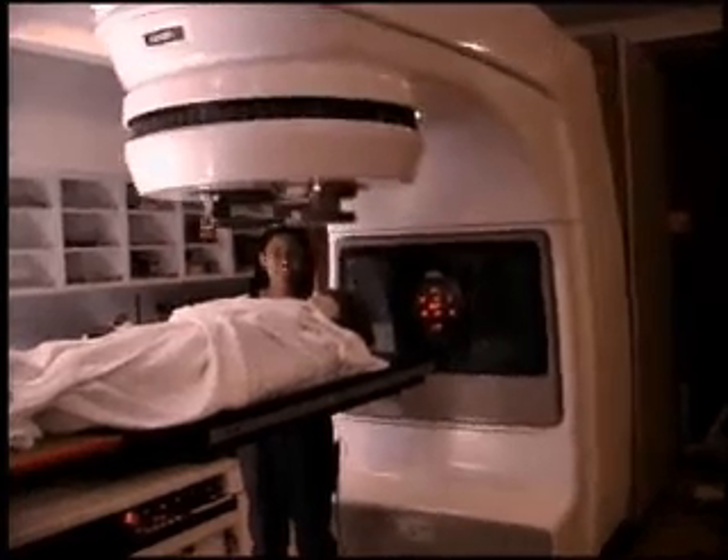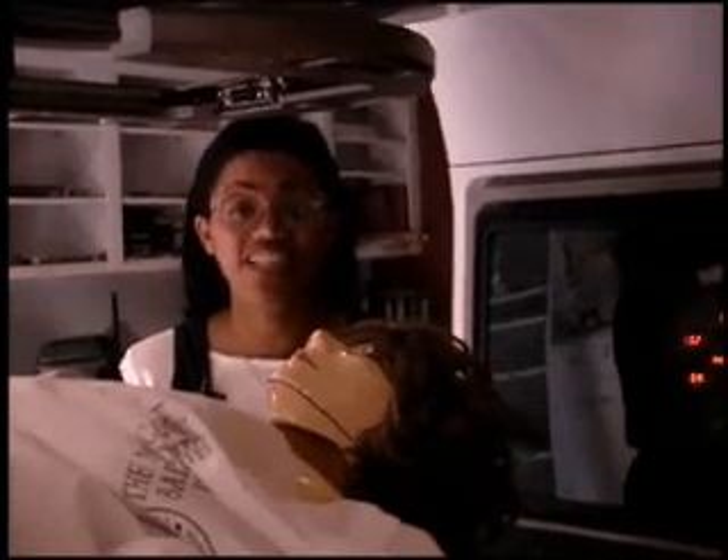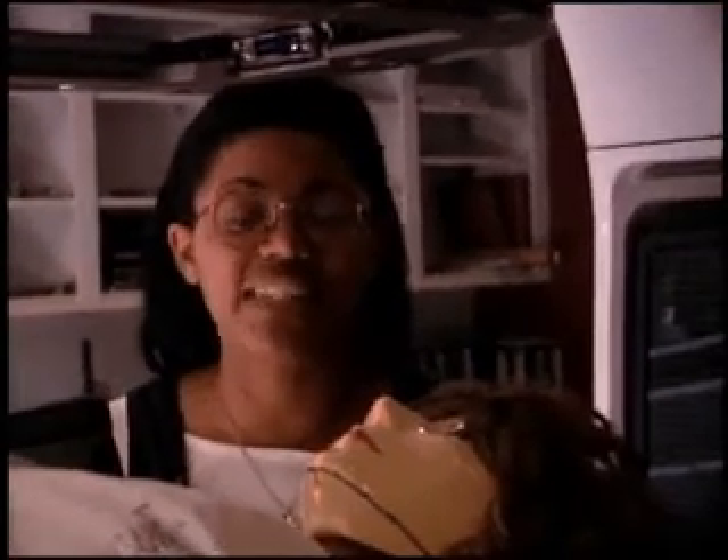Hi, I'm Layla Fowler, and I'm a radiation therapist. My job as a radiation therapist is to treat people that have cancer using radiation and using the machines that you see right here. The machine that you see here is called a linear accelerator, and it creates the radiation that's used to treat the patients that I have every day.